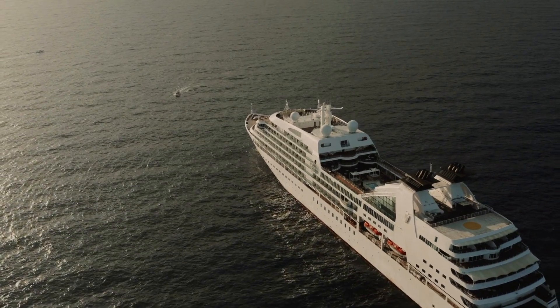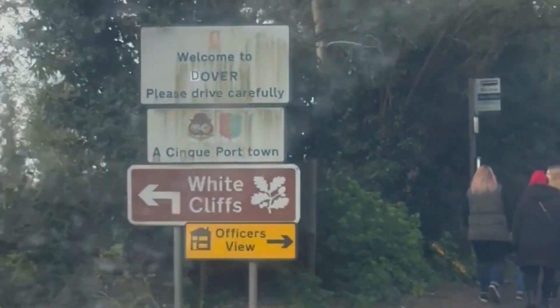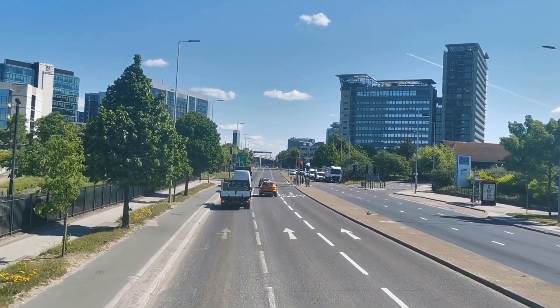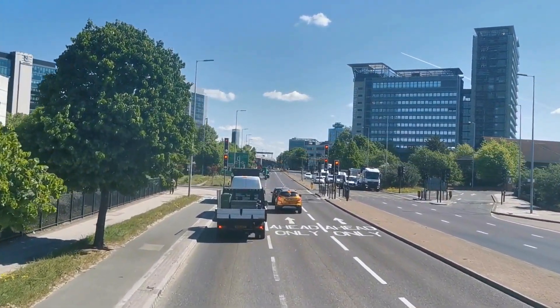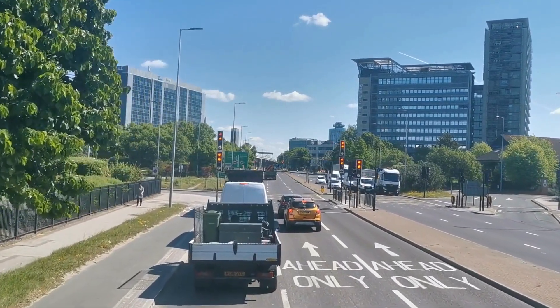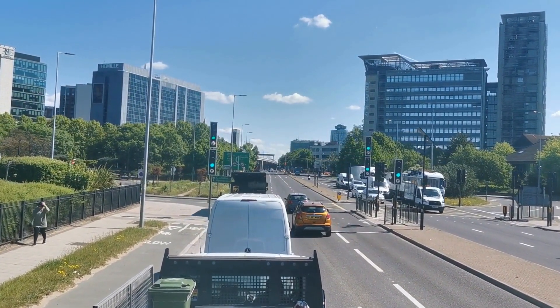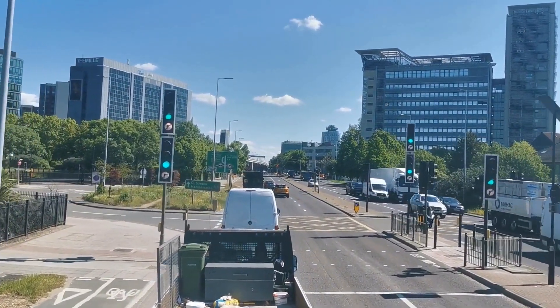The first step is for you to make your way to Dover where the ferry terminal is located. On your booking confirmation ticket you are advised to arrive 60 to 90 minutes before departure, which should give you enough time for all the checks needed.